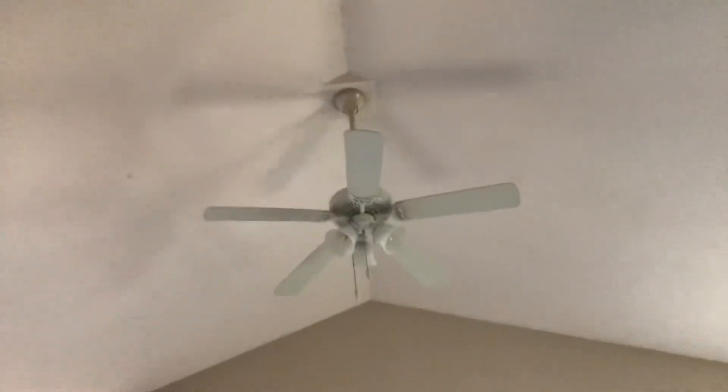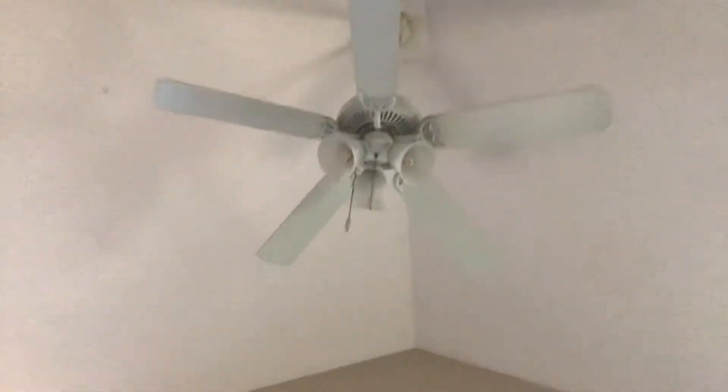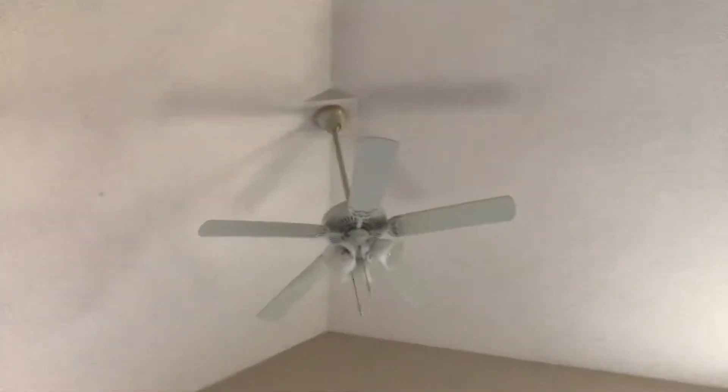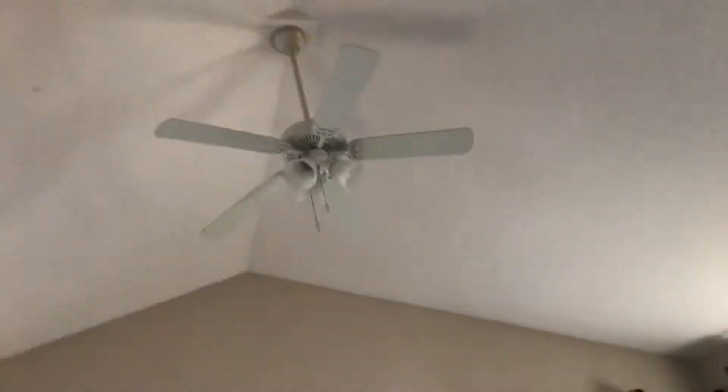All right, so this is going to be the final video on this Harbor Breeze Calera. This new fan did not have any lights in it. I do not know how many inches this is, but this is the Harbor Breeze Calera. I'm doing this last video since it's going to be getting replaced with a fan-imation this summer.